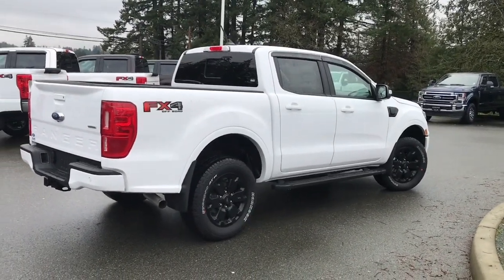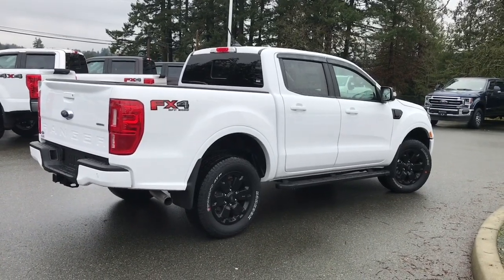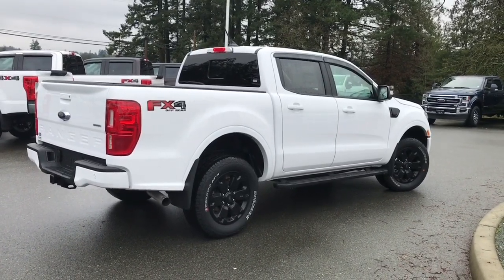It has a technology package which has remote start. You also have forward and reverse sensors. It's really easy to get into this truck — just talk to our sales team, they'd be happy to take you out on a test drive, and you can book that online at islandford.ca.